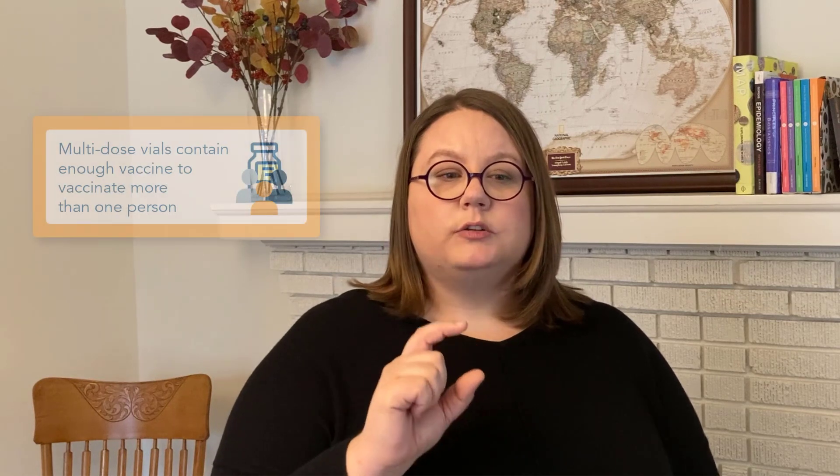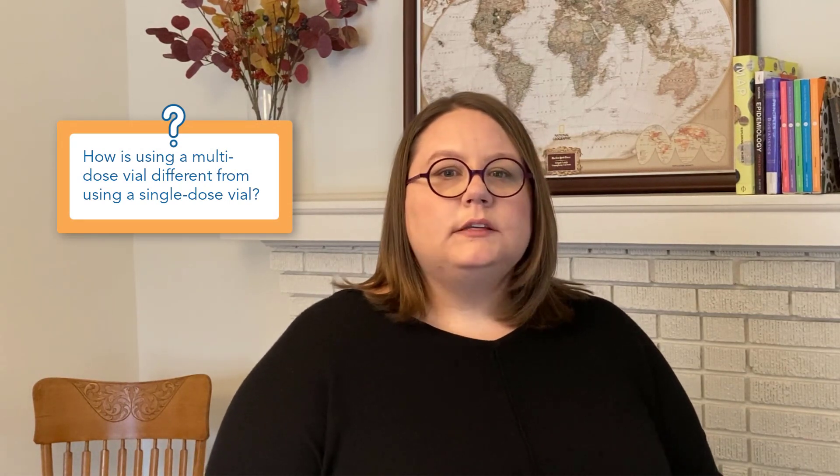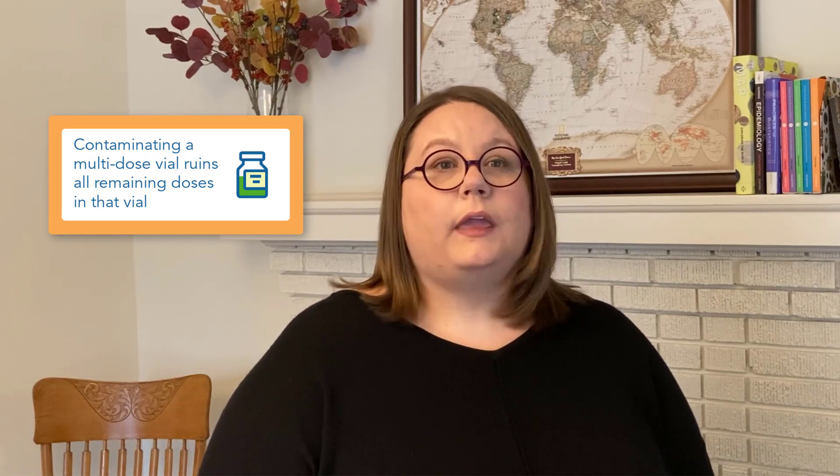Many vaccines, including the current COVID-19 vaccines, come in small bottles that contain more than one dose of vaccine. We call these multiple-dose or multi-dose vials, and those vials can be used to vaccinate more than one person. Multi-dose vials need to be used with extra care because if anything gets inside that vial, it will get into all the doses of vaccine inside the vial. We call this contamination — basically it means the vaccine has gotten dirty or spoiled and we can't use it anymore.